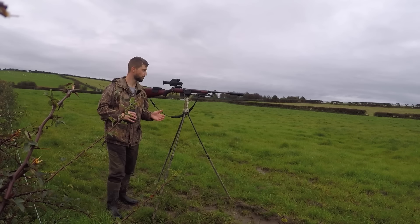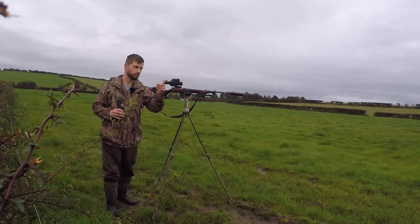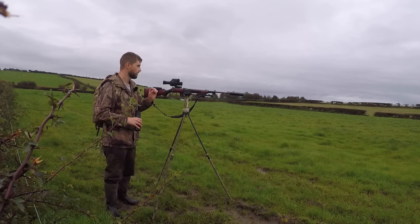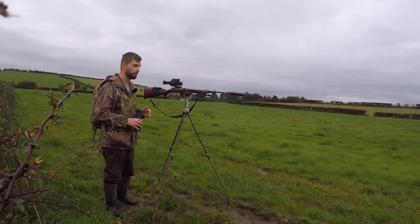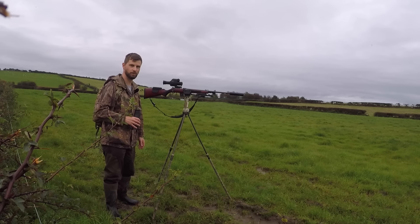I've just got myself over into this field. There were some rabbits but obviously I've scared them getting over here. I do need to move a little bit further down there, so that's what I'm going to do now seeing as everything has just run away. I am a little bit early tonight so it's going to be a while before they start coming out. But the darker it gets, the more rabbits start coming out and then it's just non-stop rabbit shooting.